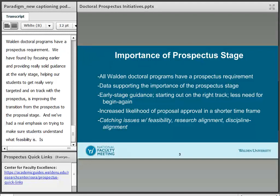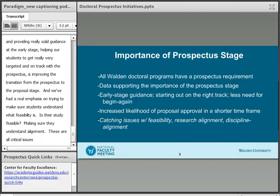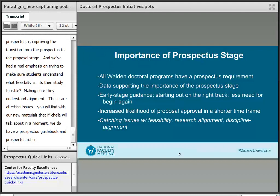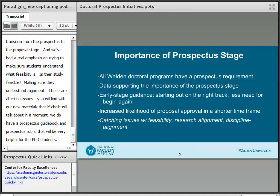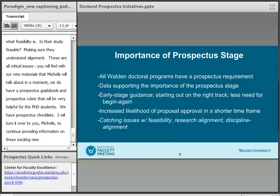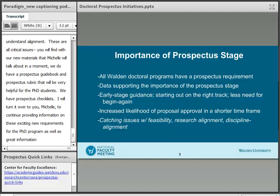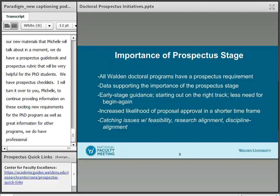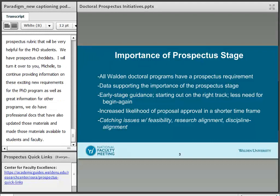These are all very critical issues. You'll find in our new materials — which Michelle Brown will talk about in just a minute — we have a prospectus guidebook and a prospectus rubric that will be very helpful for PhD students. We also have a prospectus checklist. I'm going to turn it over to you now, Michelle, to continue providing information on these exciting new requirements for the PhD program, as well as great information for other programs. We do have some professional doctoral programs that have also updated their prospectus materials and made those available to their students and faculty.